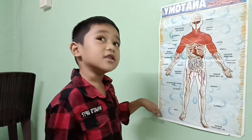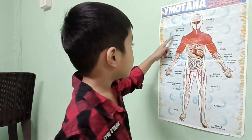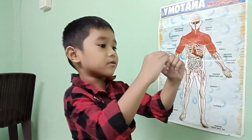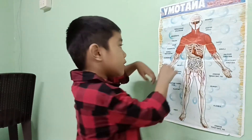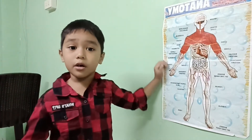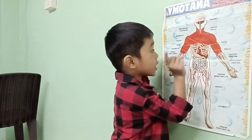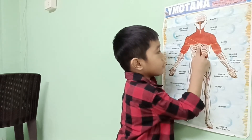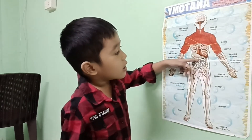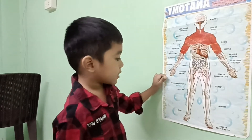Now we're talking about the circulatory system. First it goes to your heart. Your heart sits in the middle of your lungs. What does your heart do? It pumps all the blood. The heart has four chambers: the right atrium, left atrium, left ventricle, and right ventricle. Then it pumps blood all around your body.